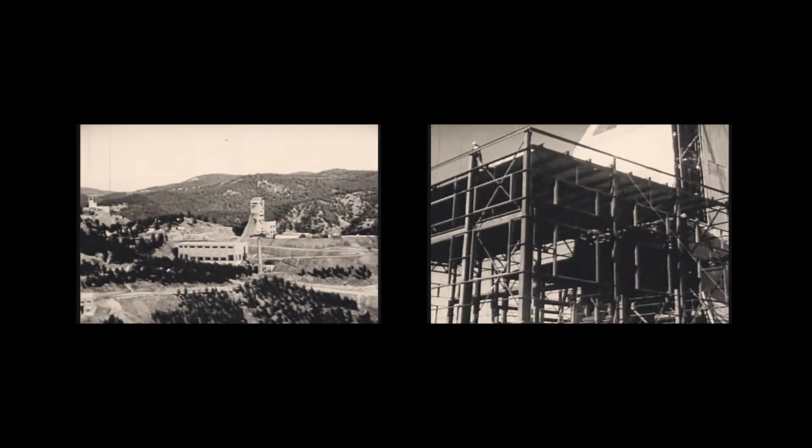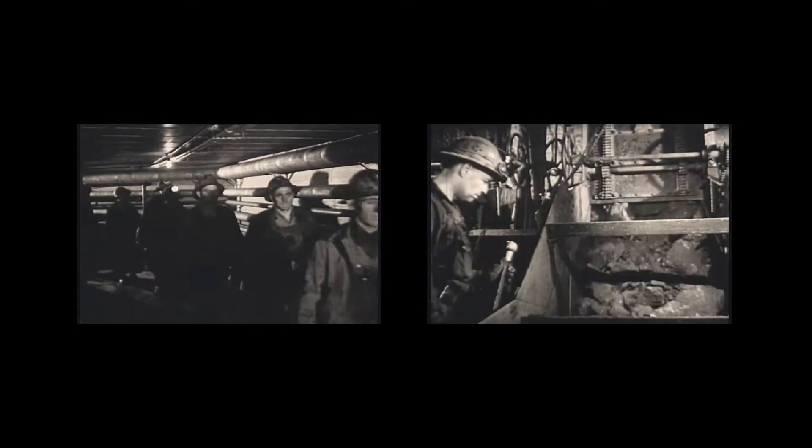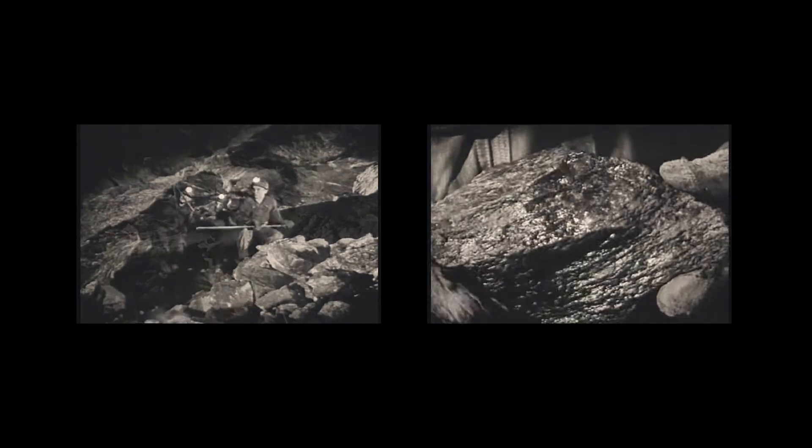The Holmstake Gold Mine was one of the largest and richest gold mines ever found, and to be the only one is really an oddity. It was always perplexing, not just for us, but for a lot of economic geologists who studied or were familiar with the Black Hills.